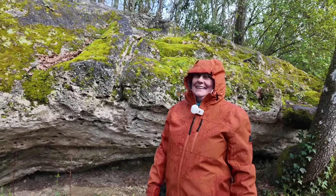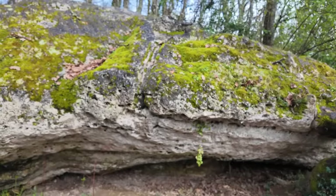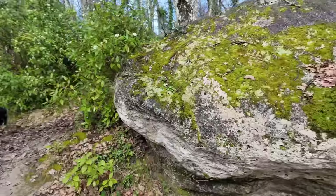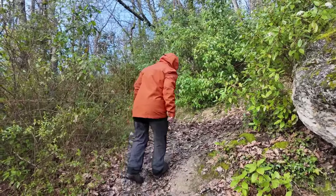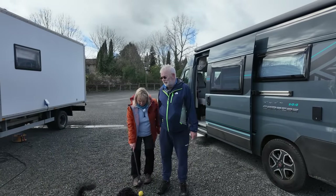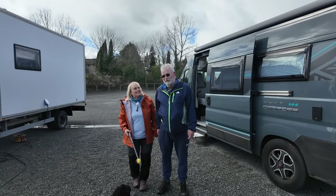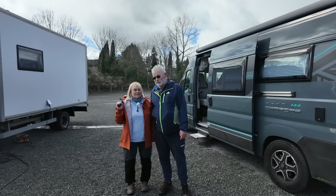Why don't we get out of this rain? I'm off. Come on, we'll head back for a cuppa, shall we? That's the best idea I have had all day. We made it back — back at the van. And the sun's come out and we're a little bit drier than we were earlier. A wee bit, yeah.